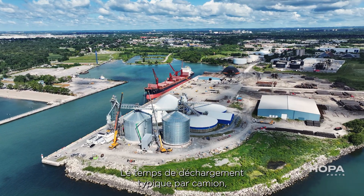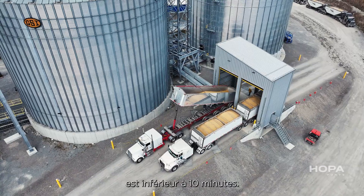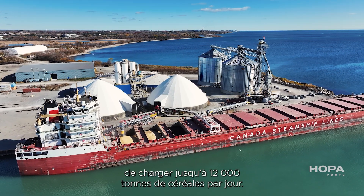Typical unloading times per truck, once they reach the receiving pit, is less than 10 minutes. In addition to that, we have the capability to vessel load up to 12,000 metric tons of grain per day.